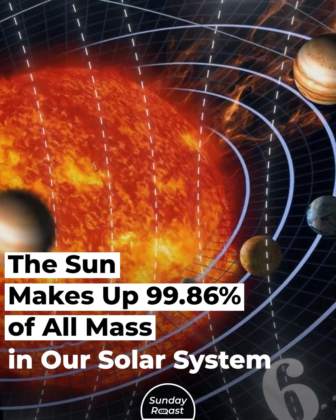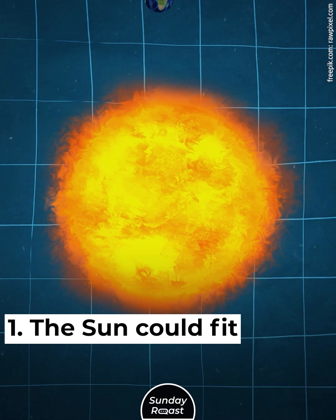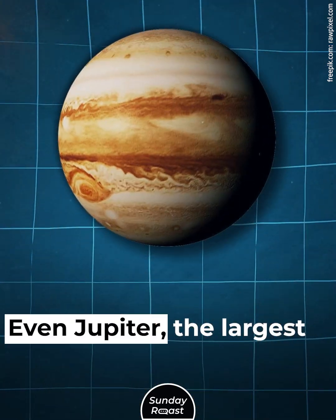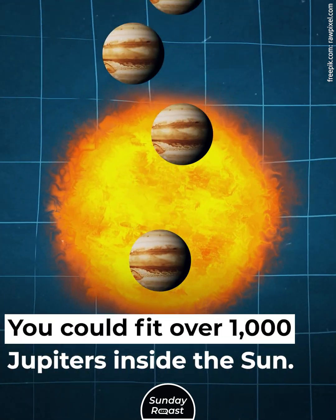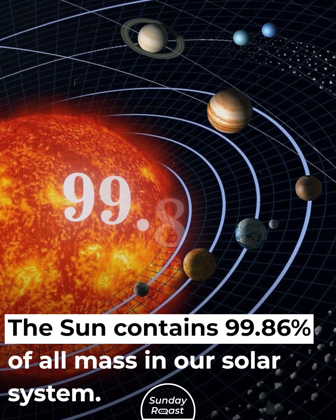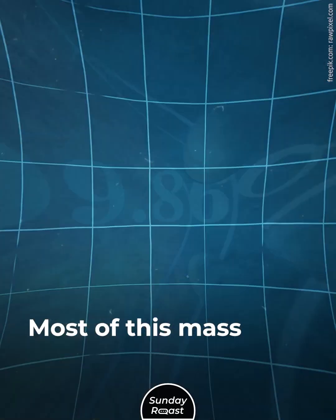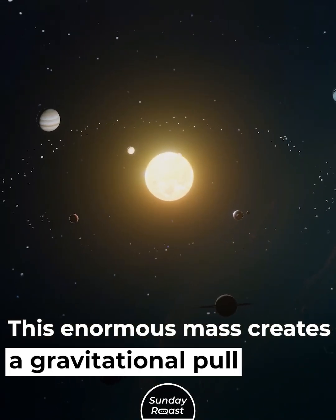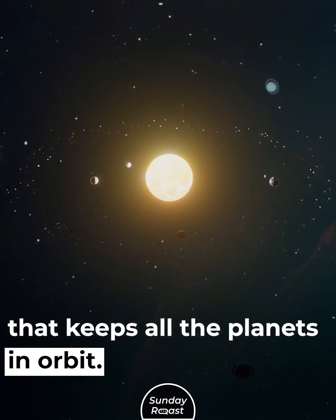The Sun could fit 1.3 million Earths in it. Even Jupiter, the largest planet, is tiny compared to the Sun — you could fit over 1,000 Jupiters inside it. The Sun contains 99.86% of all mass in our solar system. Most of this mass is hydrogen, and helium makes up most of the rest. This enormous mass creates a gravitational pull that keeps all the planets in orbit.